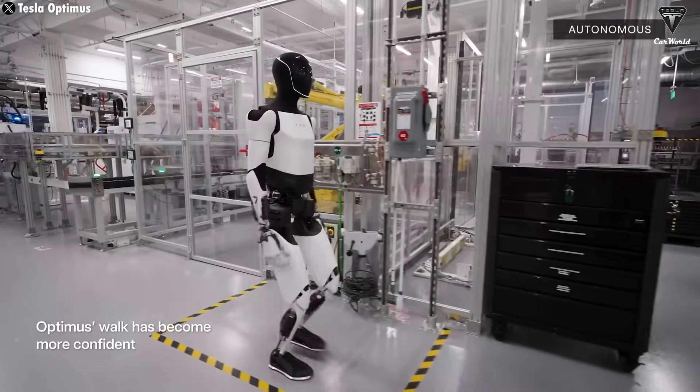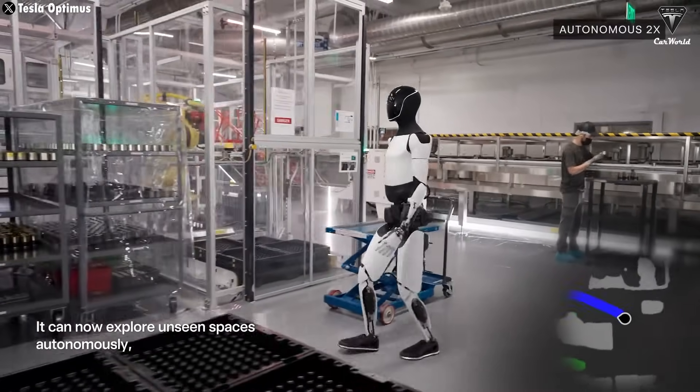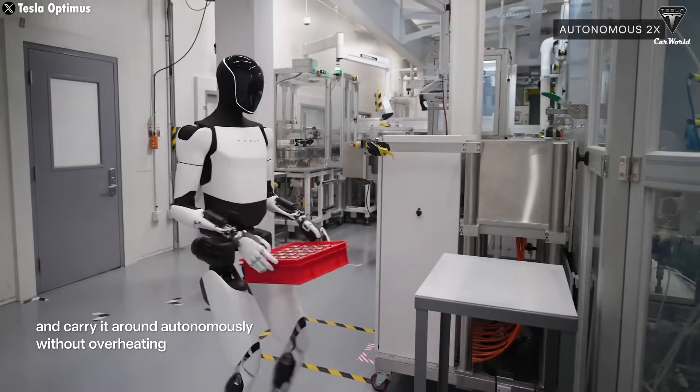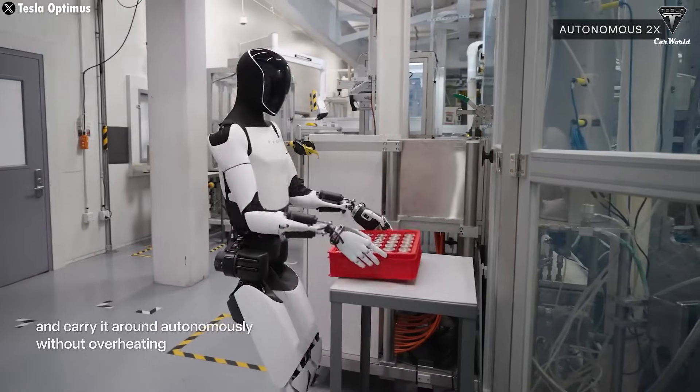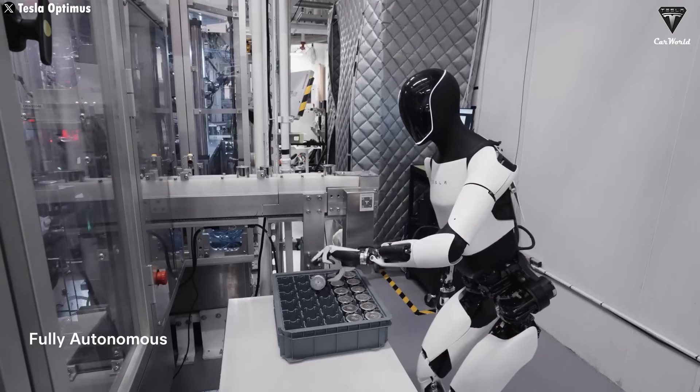To put it simply, according to Elon, the humanoid robot will be actively involved in CyberCab production. He said it'll mainly be used internally, especially in manufacturing, and could replace two to three human workers with a high level of precision.